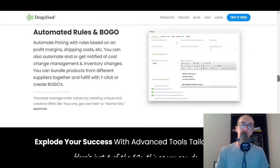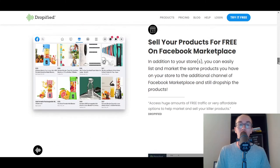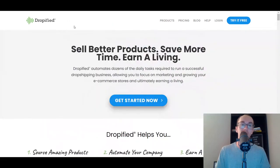They also have a few other options beyond just sourcing products from Alibaba and AliExpress, depending on what type of plan you go with. They do have other product offerings as well, but that's really their bread and butter — importing products. So that's another good option for finding products to sell in your store.